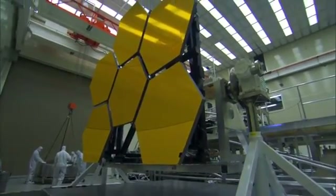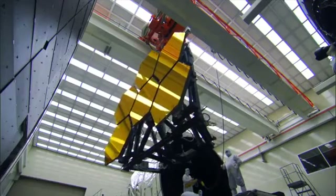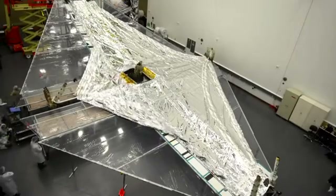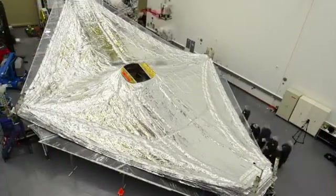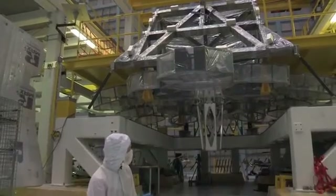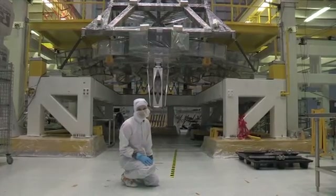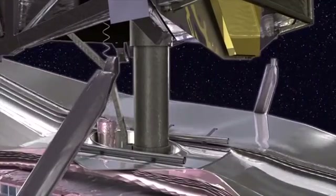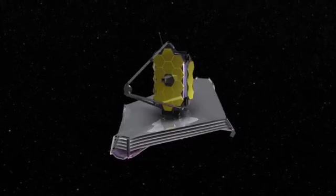Bring them together and you have a vast 6.5-metre mirror — that's more than six times the surface area of Hubble's. When it comes to astronomy, size matters. This may look like a tinfoil batwing, but it's a tennis court-sized heat shield that will protect the telescope from the sun, enabling it to function at a frosty minus 220 degrees Celsius. This is a model of the frame of the telescope; underneath you can see where the 18 mirrors are going to be fitted. It's going to be enormous, making it really challenging to get into space. The solution is to launch it folded up — only when it's in space will it carefully blossom into shape, its sun shield spreading its wings and its mirrors coming together.